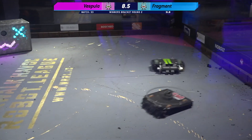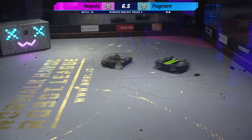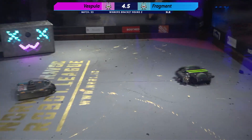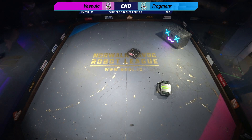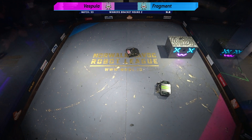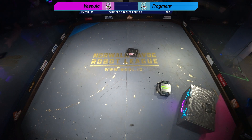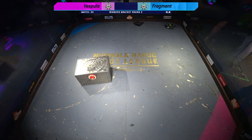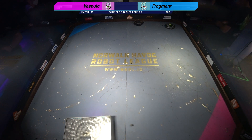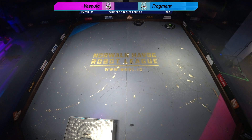Seven, six, five, four, three, two, one — and that's it! Round of applause for Fragment and Sam Pierce. Would you look at that — that weapon ran the full three minutes, the drive ran all three minutes, and even when they were on their head they were able to self-right violently. That was an incredible beetle weight match, absolutely.